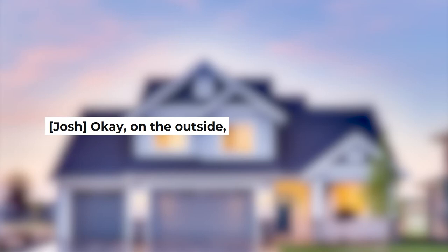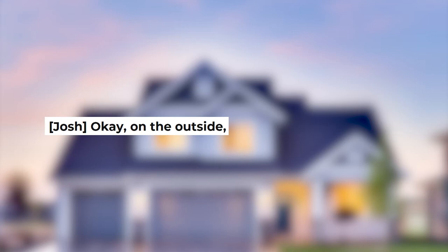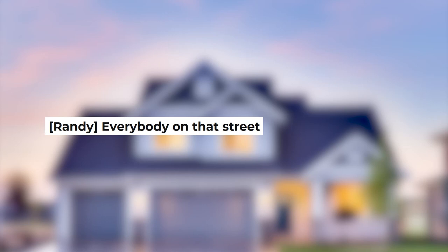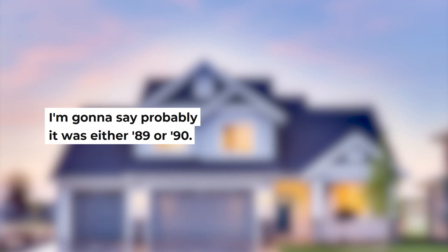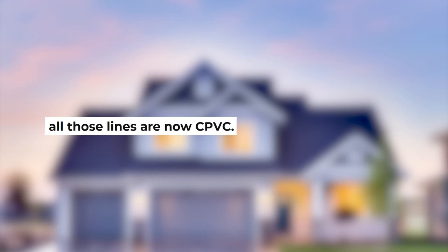Josh: On the outside, have they replaced any windows or siding or is that original? Randy: That's all original from when they built it. Josh: It kind of looks like stucco on the outside. Randy: It is — poured stucco from the foundation to the roof. Josh: That makes it even easier. The windows need to be replaced — no problem. Everybody on that street has pretty much upgraded their homes and the lots are a decent size. Is it on well? Randy: No, it's got county water and sewer. Josh: Do you know if that line's ever been replaced? Randy: Yes — I believe it was done in 1989 or 1990. Josh: All those lines are now CPVC.